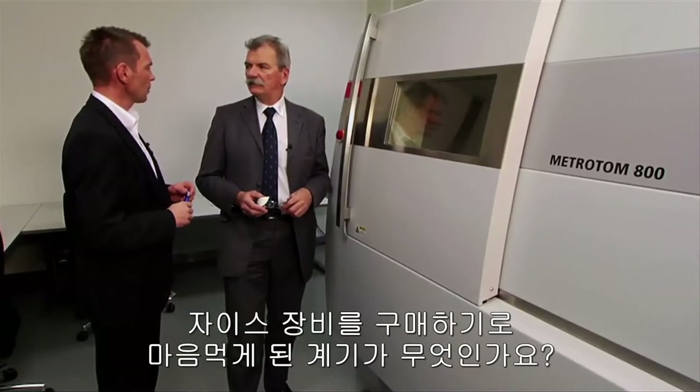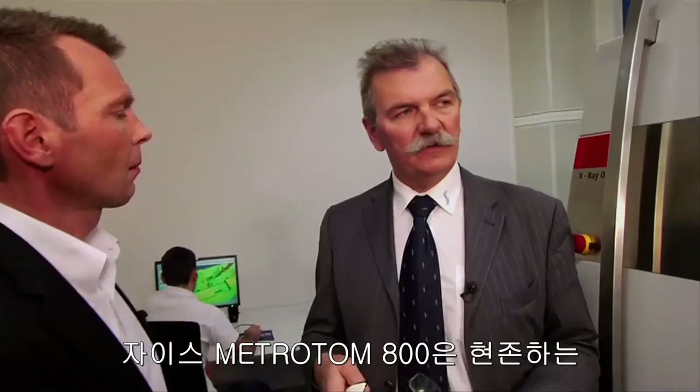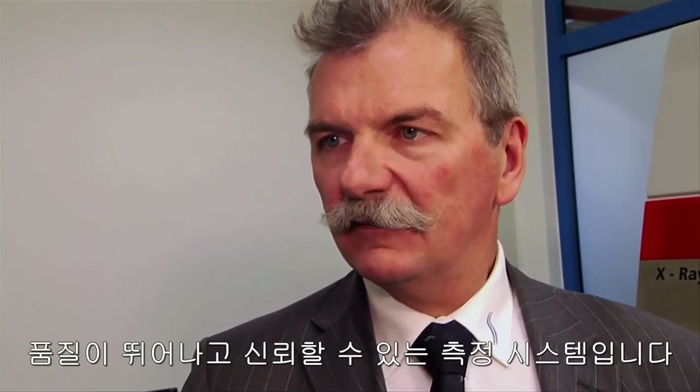How did you end up deciding on Carl Zeiss and the Metrotome? We looked at several providers. The Metrotome from Zeiss was simply the best system in terms of its examining potential and measuring technology — good, well-established measuring technology.